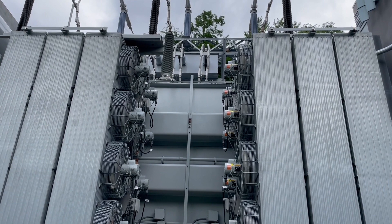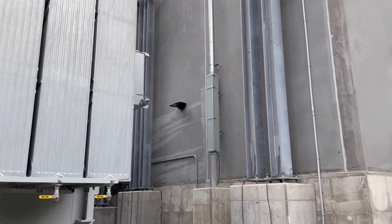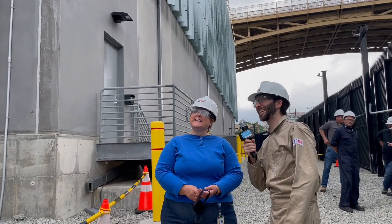So if you're at CMU and you turn a light on, you're probably getting power from here. You're absolutely getting power from here. Very cool.